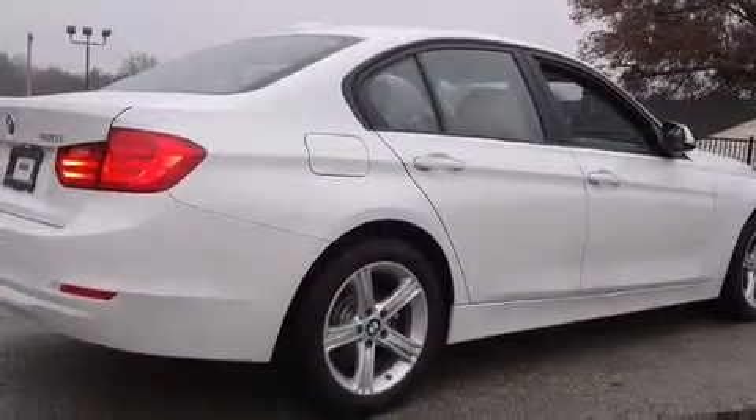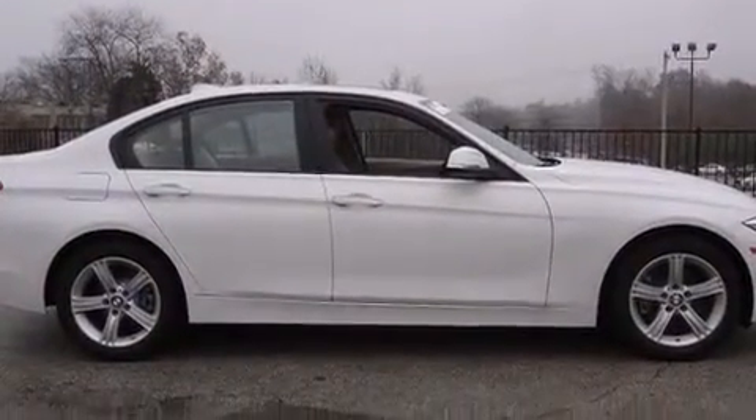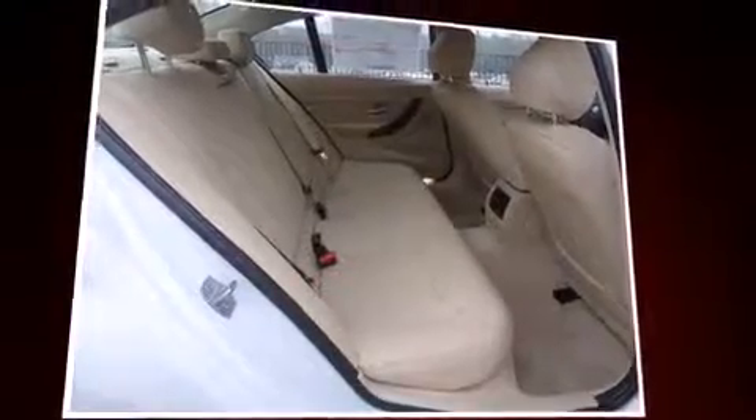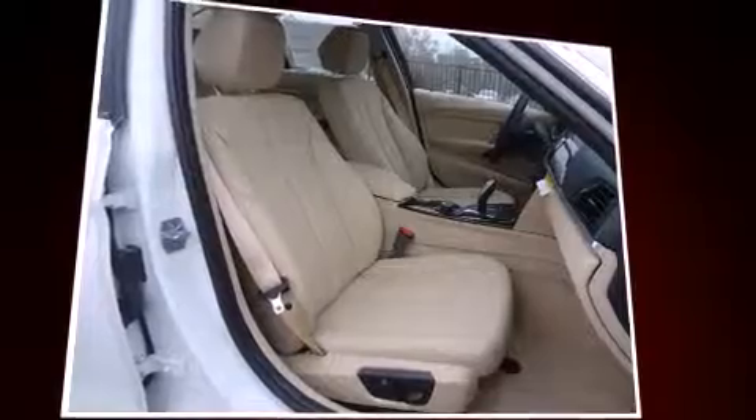BMW ensures the safety and security of its passengers with equipment such as head curtain airbags, front and side impact airbags, brake assist, an emergency communication system, and four-wheel disc brakes with ABS. For added security, Dynamic Stability Control supplements the drivetrain.